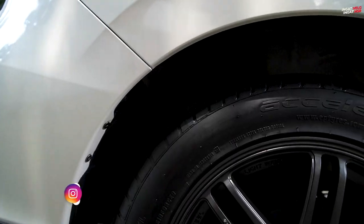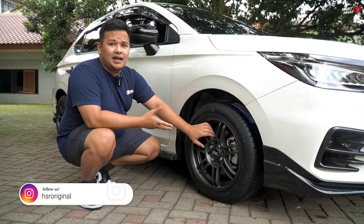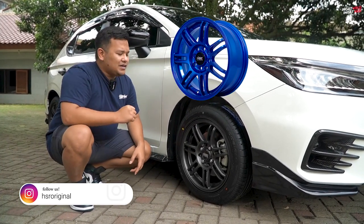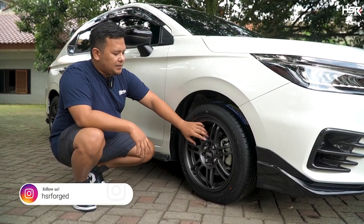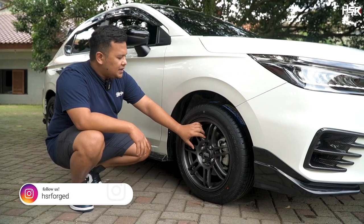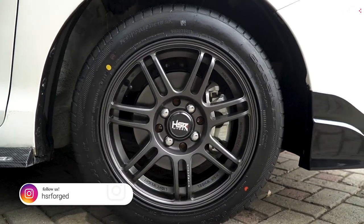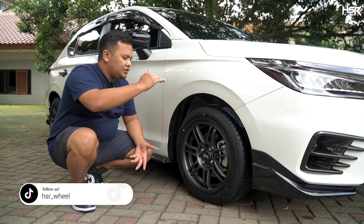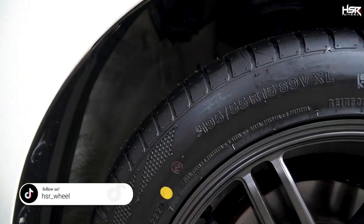Untuk masalah desain sudah oke banget. Kita punya beberapa pilihan warna, kebetulan yang kita pakai ini gunmetal. Tadinya pengen coba masukin yang warna biru, cuman barangnya tidak ada di sini, masih ada di toko lain. Jadi kita pasangin yang gunmetal. Untuk bannya kita pakaikan Acelera PHYR dengan ukuran 195-55. Tampilannya juga masih bagus banget, saiznya masih ngotak. Kelihatan padat, cakep.